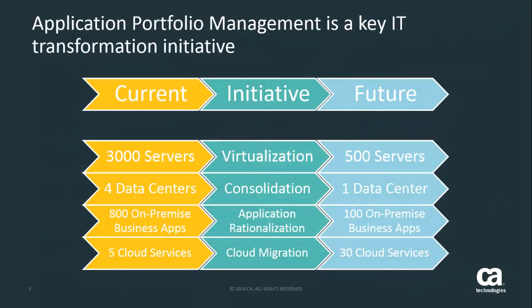IT must view APM as a major transformation initiative. We may have multiple data centers and thousands of in-house apps today, but in the future we must rationalize which apps are truly imperative to our business, and by doing so we not only see immediate short-term cash savings, but we also become a trusted partner to the business going forward.